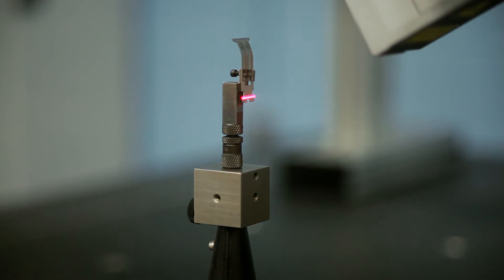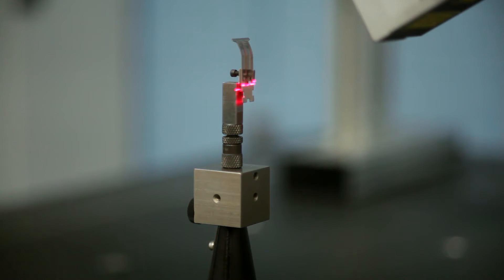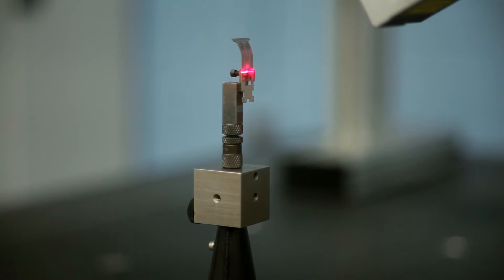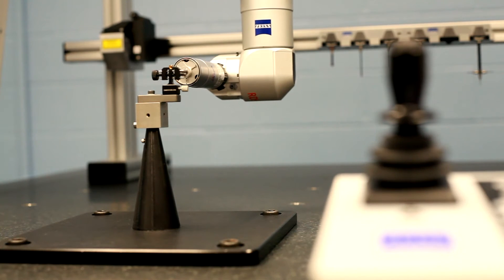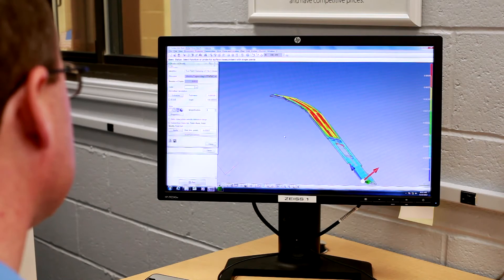The accuracy of the line scan laser is ideal for early engineering prototyping, where we're collecting very large quantities of data. As soon as the part gets closer to manufacturing, we typically switch to the scanning probe technology, where we're able to measure a lot of profiles to the model.